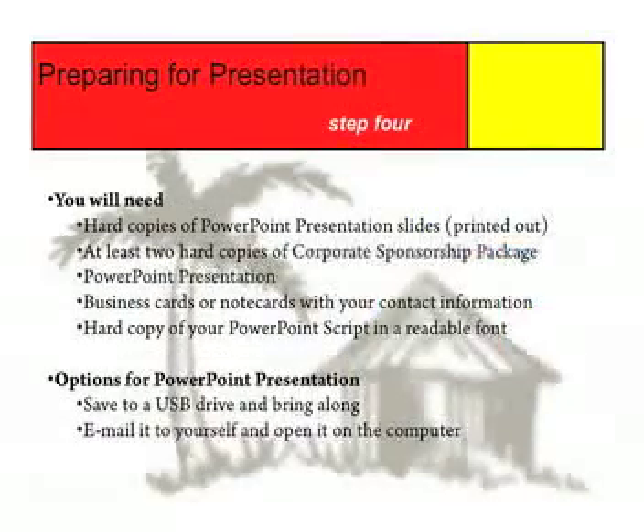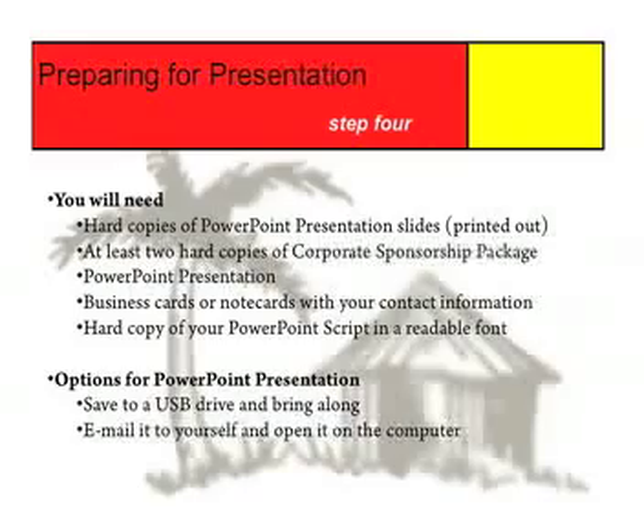Step number four: preparing for the presentation. You are going to need hard copies of your PowerPoint presentation slides. You never know what is going to happen in a presentation, and technology can be unreliable, so it is nice to have a backup plan. You will need two complete copies of the corporate sponsorship package — preferred in color, but black and white is fine — something physical that your contact can take away after you are done. You will need your PowerPoint presentation. You can save it to a USB drive and bring it with you, or you can email it to yourself and open it at the time of your presentation. I would suggest doing both, because you never know when one will fail you.